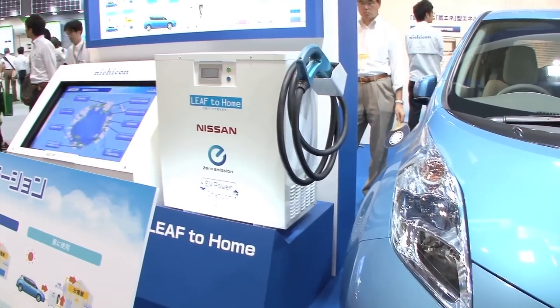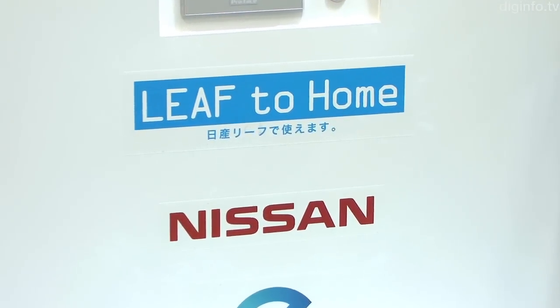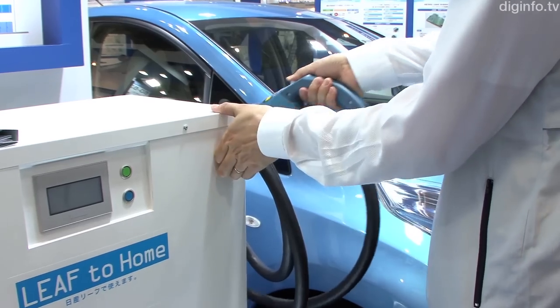Nichicon will begin taking orders for the EV Power Station through Nissan dealers nationwide in mid-June. The domestic price is approximately 480,000 yen, or about $6,000.